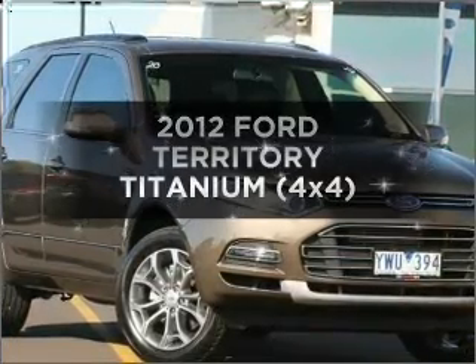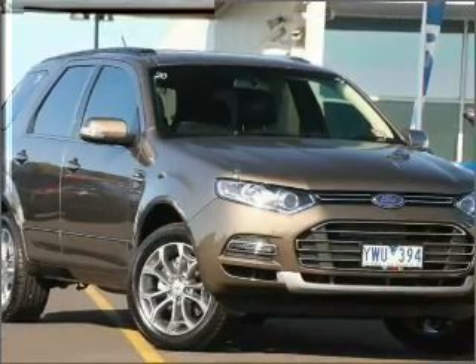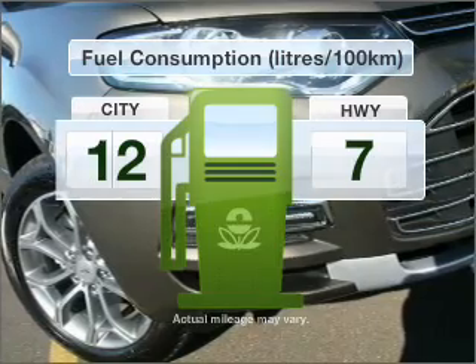Searching for a 2012 Ford Territory? This well-presented vehicle could be just right for you. Run all over town without worrying about filling up.